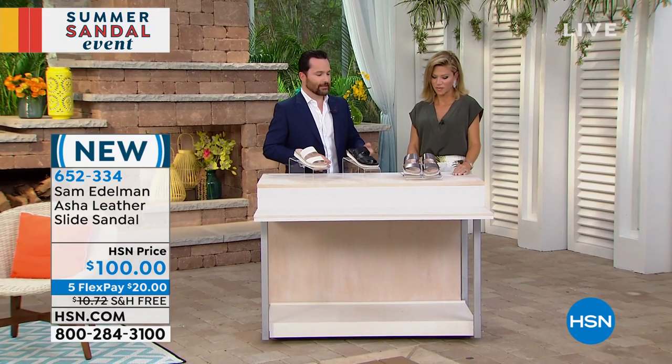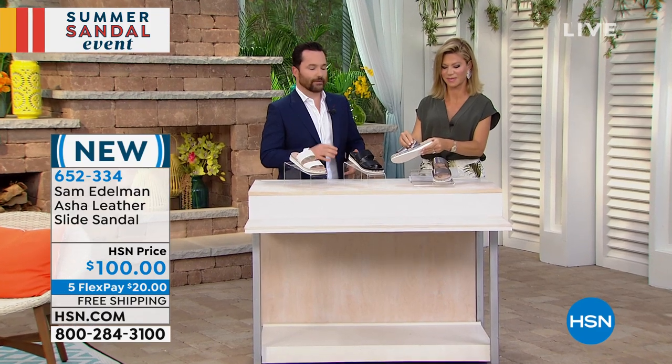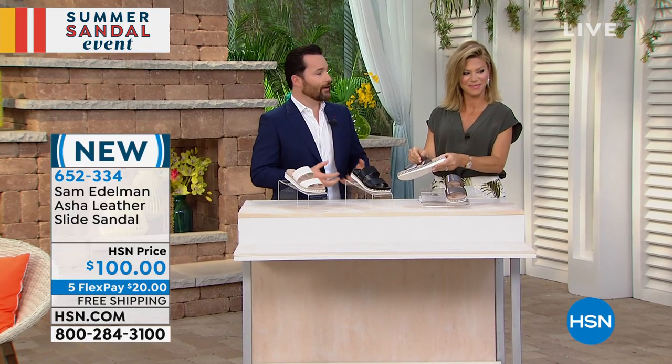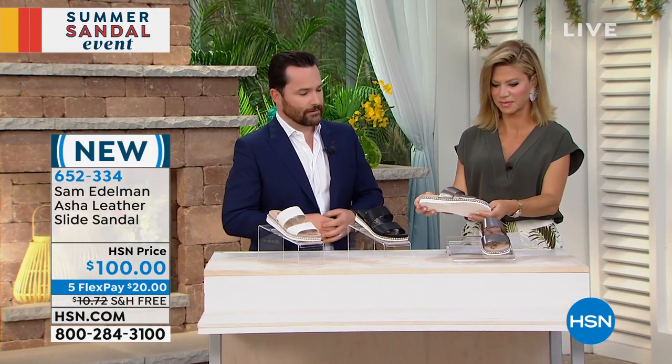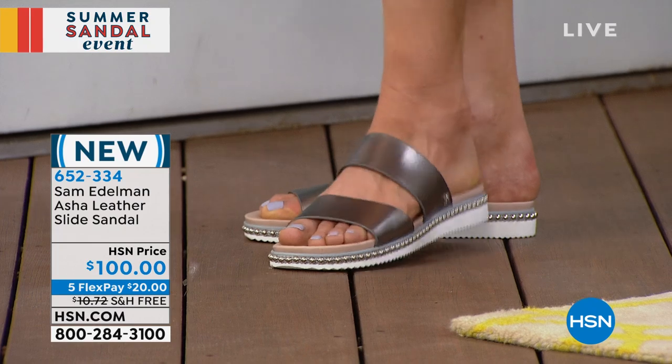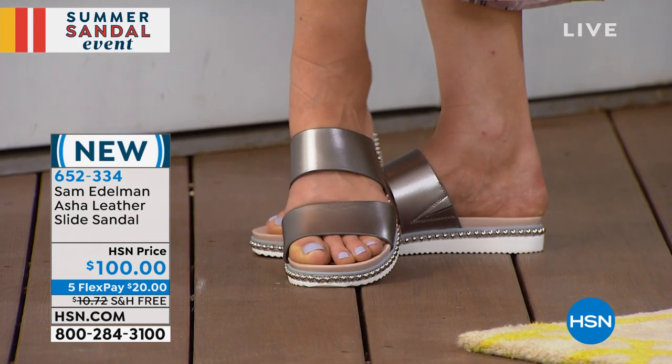Three core colors — you can see them in the pewter, the black, and the white. It's a footbed style with that white bottom that is also trending in fashion. That beautiful studded detail around the welt. This is a footbed that will kind of wrap around your foot. You can see it there on camera — that's the pewter color.